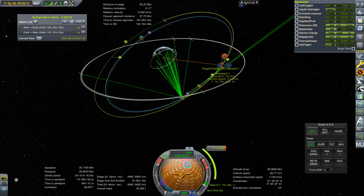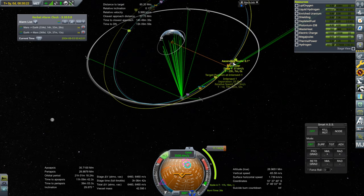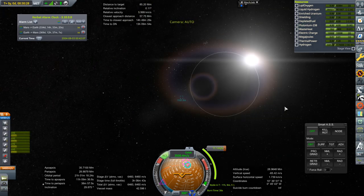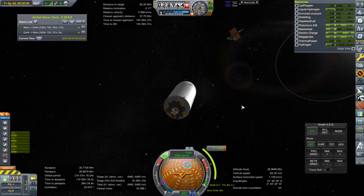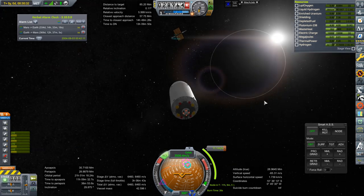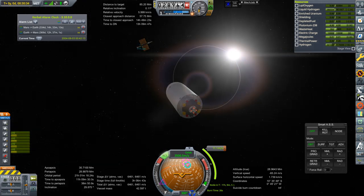The plan to get to the other Nerva stage looks like this: we're going to do a small burn at apoapsis in 11 hours — that's 11.1 meters per second — and then another burn of 37.6. Then once we get there we'll need to correct by 217 meters per second, and it's all going to be with the candles. I'm just going to do those off-camera because it's going to take a while, and I'll be back with you once we're close to the Nerva stage.